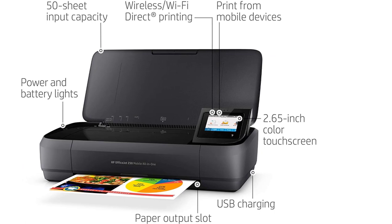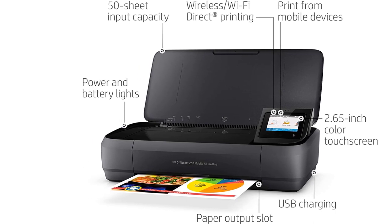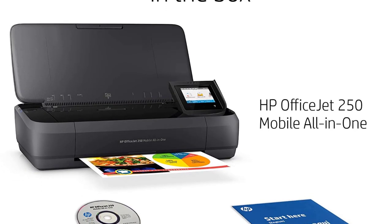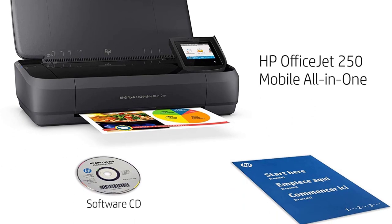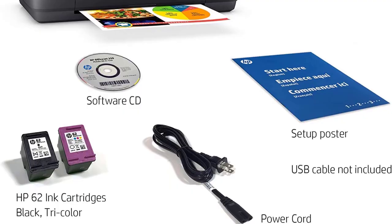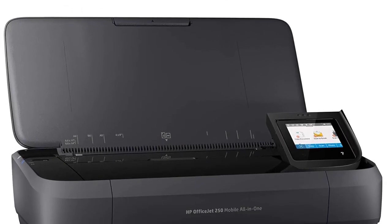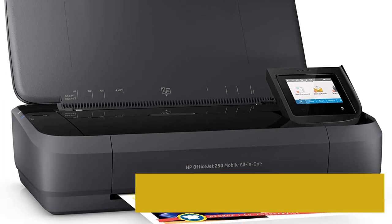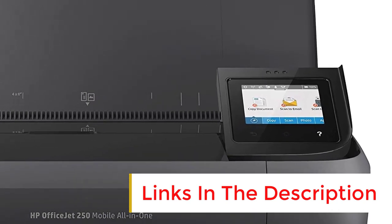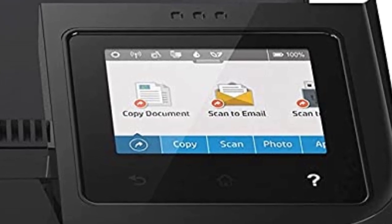Despite its compact size, you still get an ADF scanner that produces high-quality scans. It also has an optical character recognition (OCR) feature that lets you save scans as PDFs for quick keyword searches. The biggest downside is its page yield, as it can only print 100–150 pages before the ink runs out, meaning you might need to carry a few extra cartridges. The cost per print isn't too bad because the cartridges are relatively cheap, although color printing can get expensive if you print a lot.